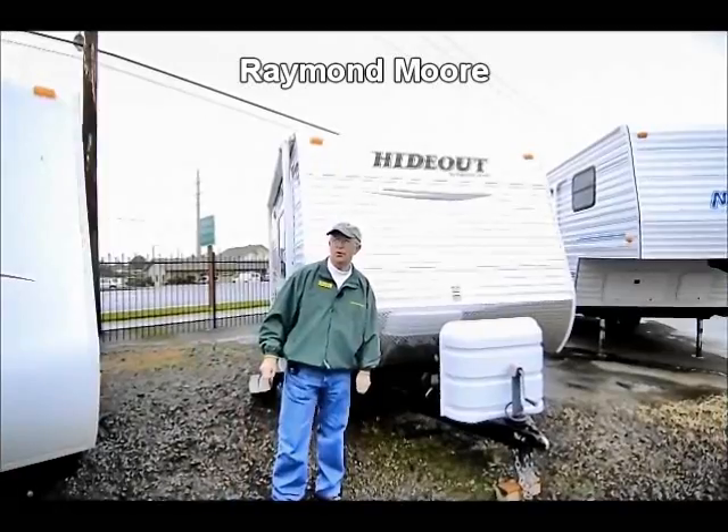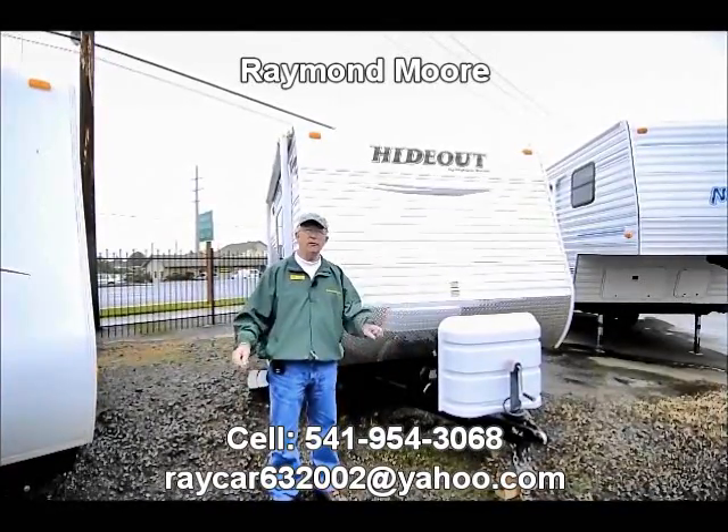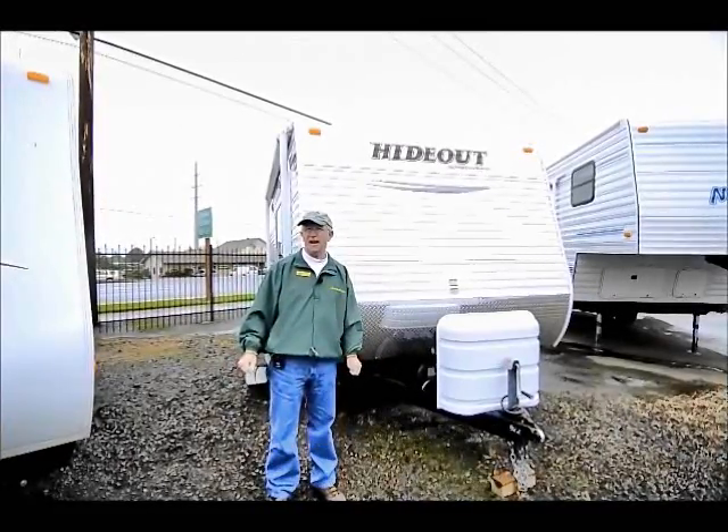Good day, folks. My name is Raymond Moore and I'm here with the RV Corral in beautiful Eugene, Oregon. Kind of an overcast day. You'll notice I'm wearing a Duck outfit — they're playing Washington today. Go Ducks.